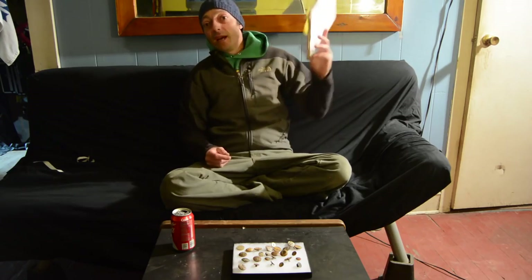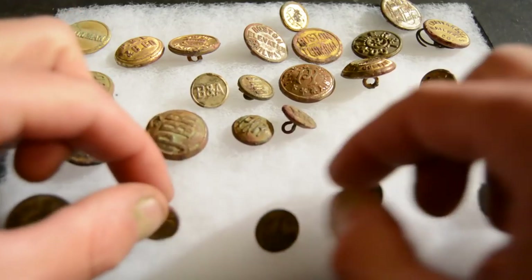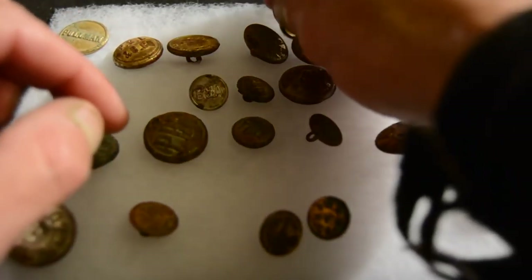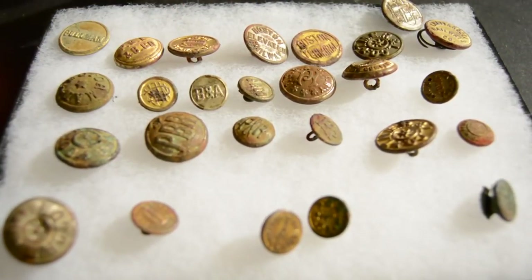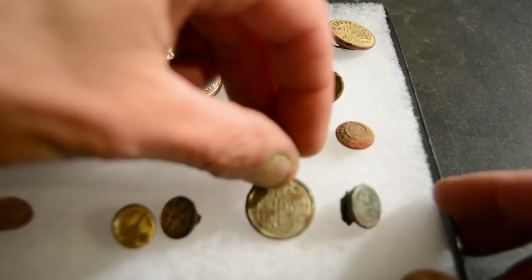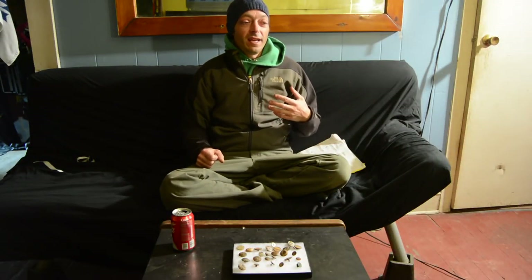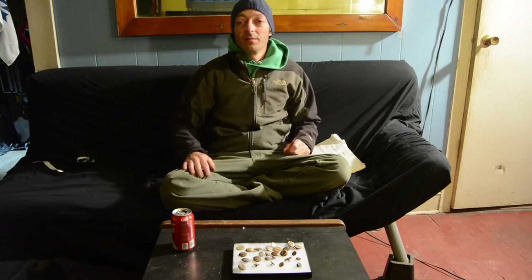I hope you guys enjoyed a little look at some railroad buttons. I hope I made it through this video without rambling too much, and that you've had a great day in your life. It's been a crazy day in my life, but those kind of days happen sometimes. It's an exciting time of change coming up and I'm just trying to embrace that. It's just another day in the life. Hope you've had a great one. I'll see you again tomorrow.